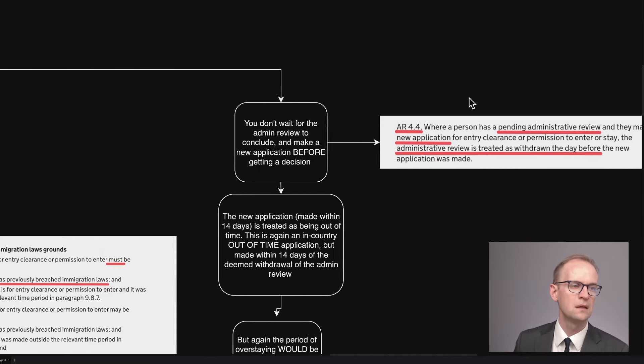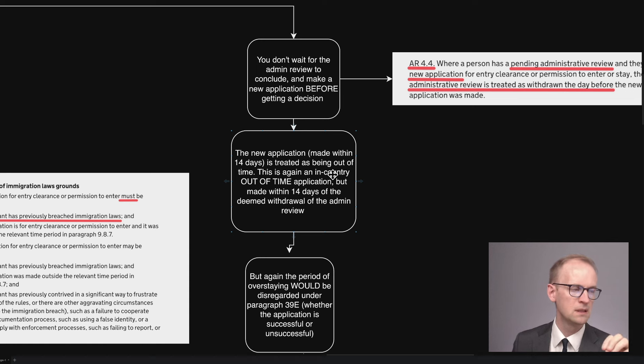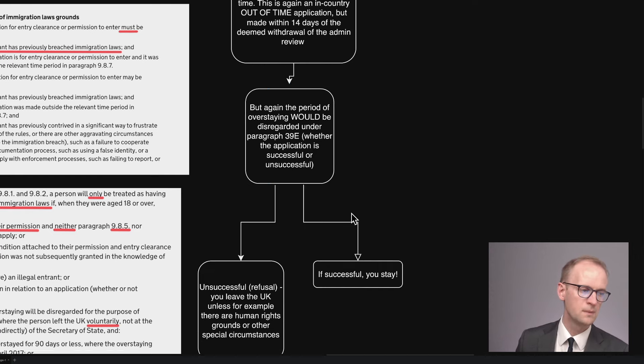Well, what the law says is that where a person has a pending admin review and they make a new application, then the admin review is treated as withdrawn the day before the new application is made. So the new application is then out of time. The new application, assuming it's made within 14 days, is treated as being out of time. This is an in-country, out-of-time application made within 14 days of the deemed withdrawal of the admin review. But again, the period of overstaying would be disregarded under paragraph 39E, whether the application is successful or not.